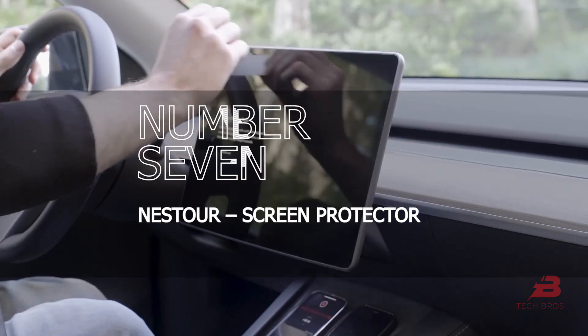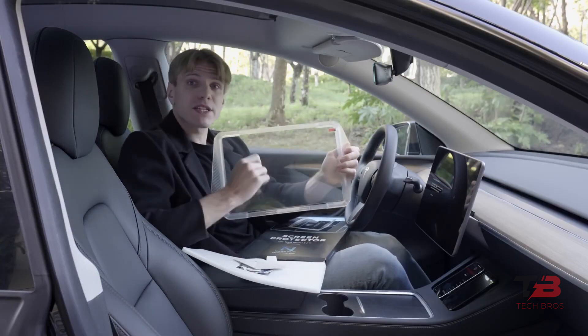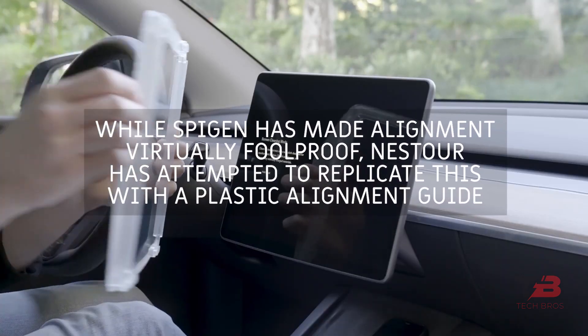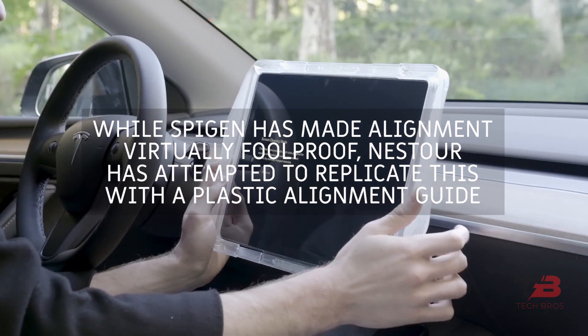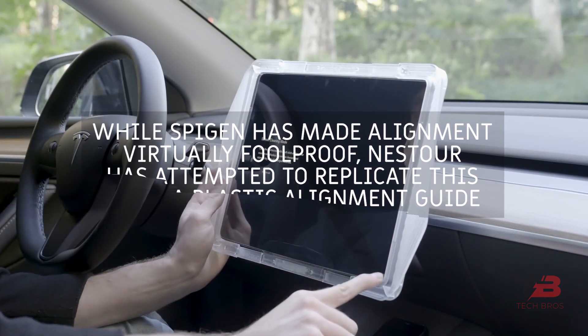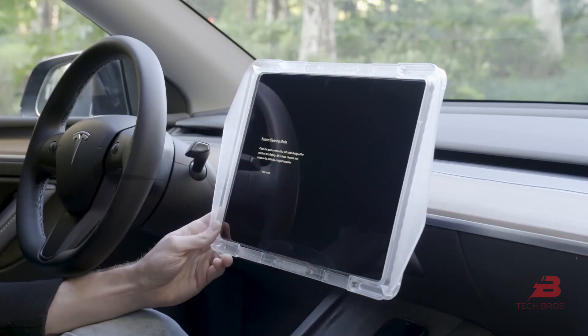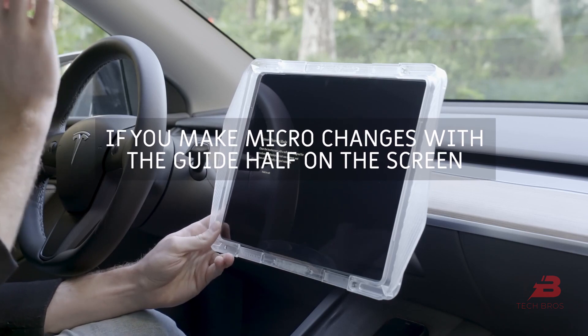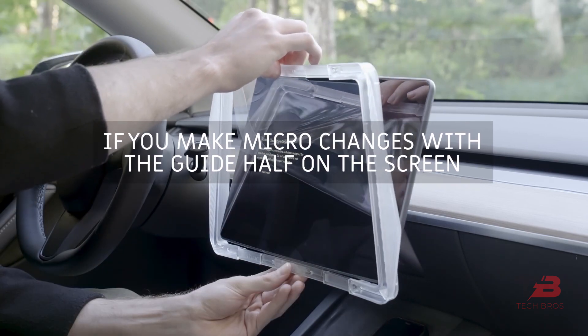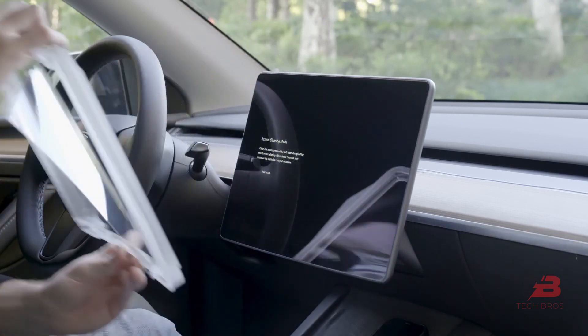Number seven: Nestor screen protector. You'll love the glossy shine of this Nestor screen protector. While Spigen has made alignment virtually foolproof, Nestor has attempted to replicate this with a plastic alignment guide. You can get a better-looking installation than with some standard alignment approaches if you make micro adjustments with the guide. Meets the criteria for both Model Y and Model 3.